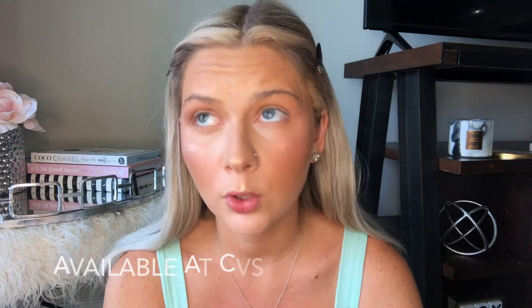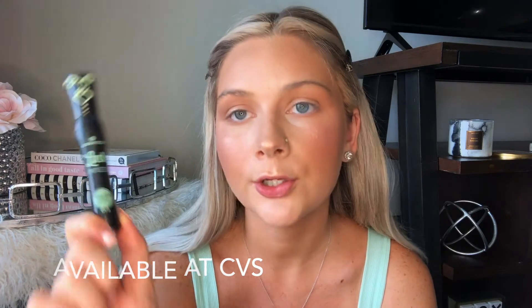Next up is lashes. This is the Essence Lash Princess mascara — you can get this on Amazon and at Ulta. I'm not sure if drugstores carry Essence, but it's still only five dollars and it's my favorite mascara. For my eyelash curler, I actually got this at the dollar store — it's only a dollar and it really curls your lashes. I heard about it because Laura Lee did a dollar store haul and mentioned it. The brand is Sassy and Chic, and she was raving about it. Definitely recommend this curler if you're ever at the dollar store.